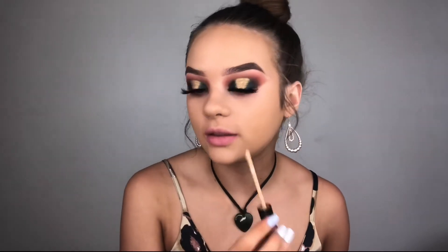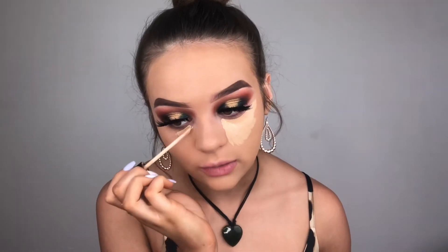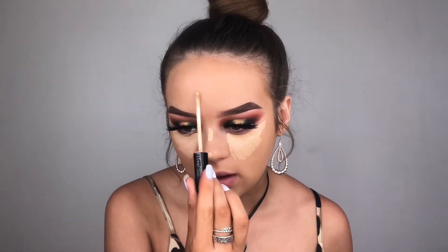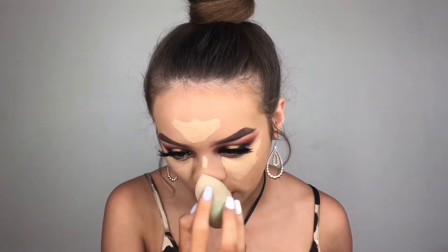I'm using my Maybelline Fit Me concealer in shade 15. Guys, I'm so excited that I'm now on school holidays — from my school we get a three-month holiday if you're in year 11, which is the year I'm in. I'm currently 16 years old but so close to turning 17, and you have no idea how excited I am — I just want to get my license already. I'm sick of catching the bus and train everywhere. My boyfriend also lives about a 45-minute drive away, so I'd much prefer driving instead of taking two hours on the bus and train.